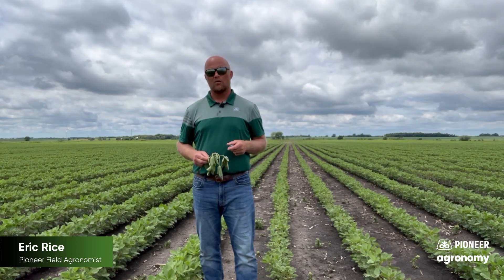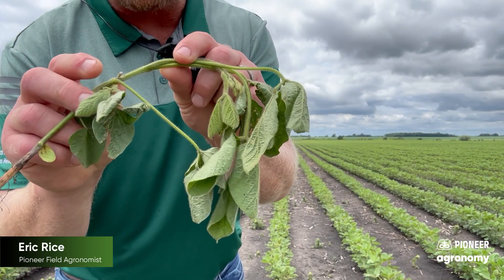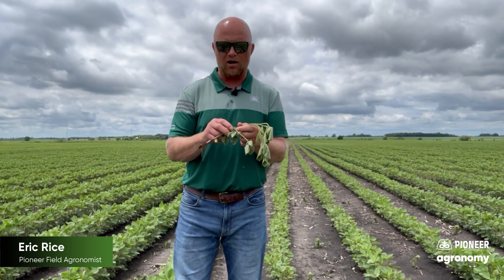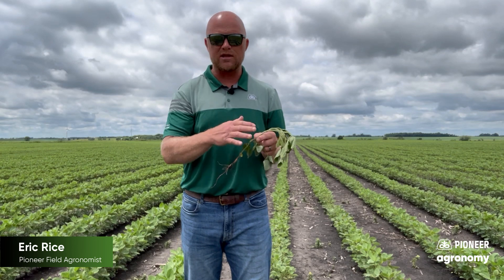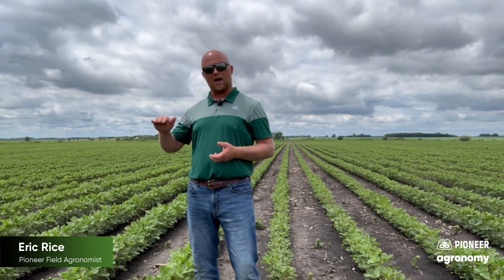When do we start and how do we apply that fungicide? I've got a plant here I just pulled. We want to start spraying at R1. R1 is where you see a flower forming on the plant — first flower. It doesn't matter what node it's on; just finding a flower on that plant is what's important. I'd apply my fungicide anytime I start seeing flowers, then follow that up about 10 to 14 days later with the second application. That is the best way to get a full season of protection against white mold.